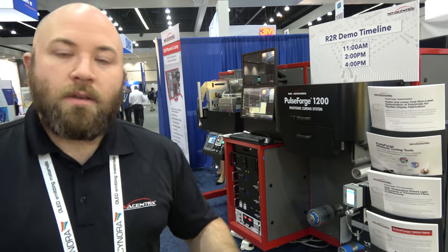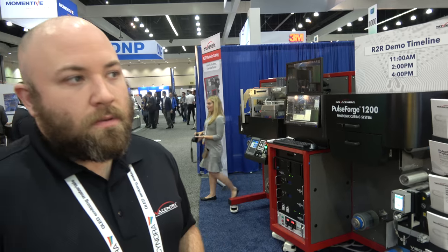More and more customers are buying the PulseForge. We have laboratory tools, pilot tools, and much larger industrial tools installed at customer sites. We've had quite a lot of hours on those tools running — 23 hours a day. And we help them keep it running, keep it working, keep it getting better.